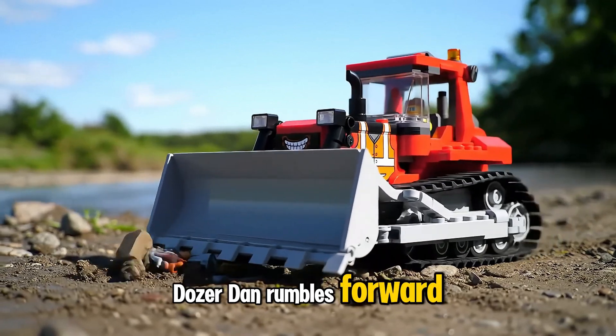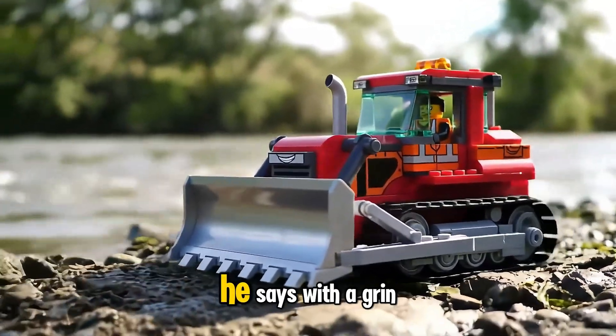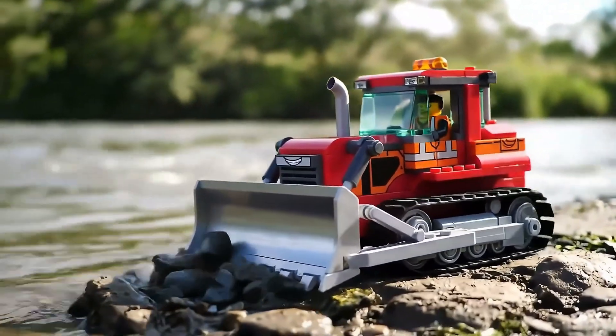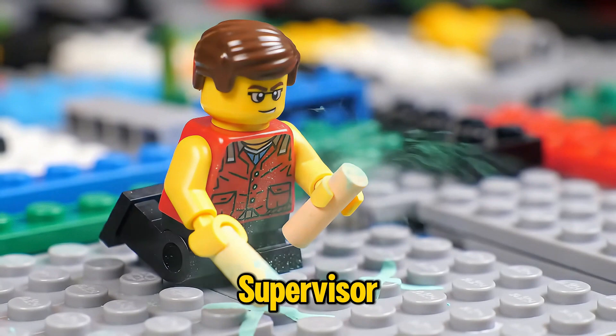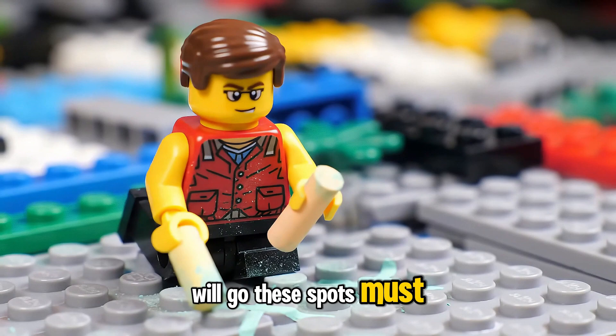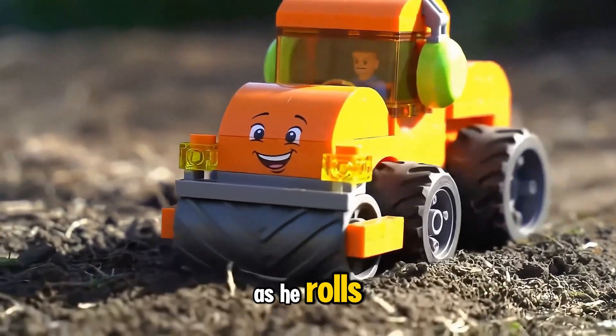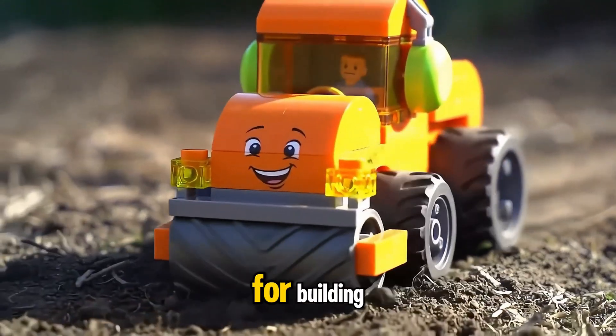Dozer Dan rumbles forward, clearing space. We need room for strong pillars, he says with a grin. Supervisor Sammy carefully marks where the brick pillars will go. These spots must be super steady. Smooth as butter, chuckles Rolly as he rolls, making the ground just right for building.